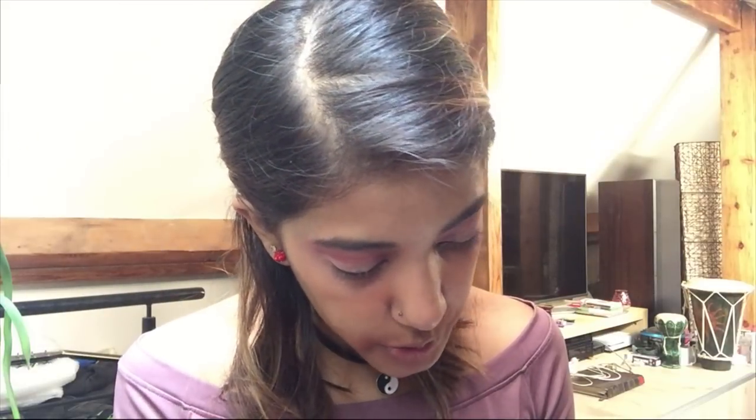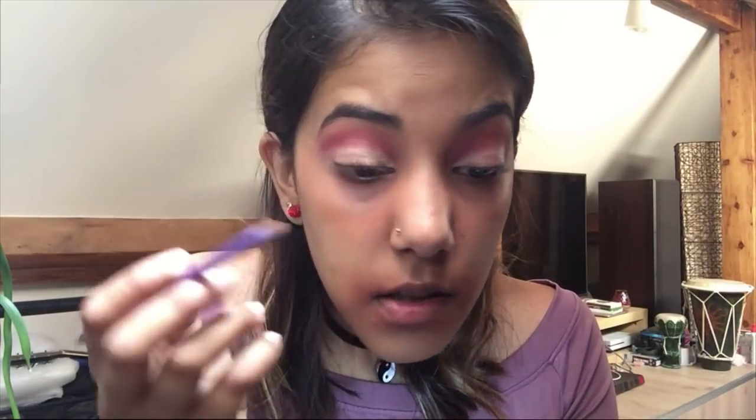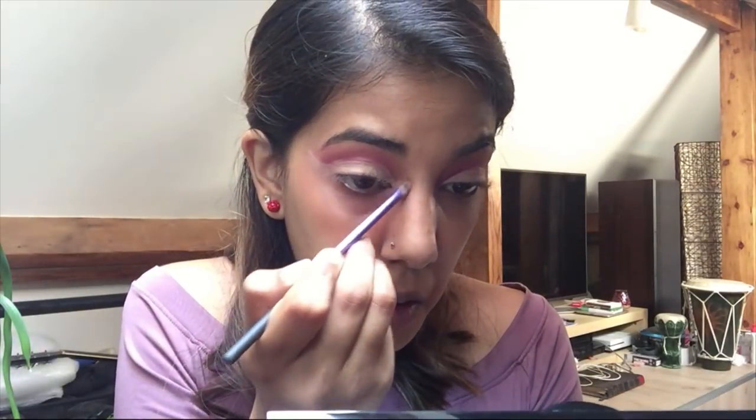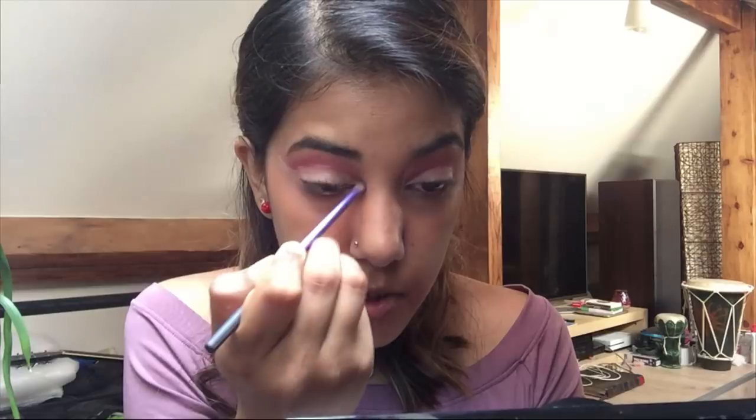That looks okay — we'll darken it more later. Now doing the other eye. I know I look awkward with the orange around my mouth but don't worry, it'll go away soon. I'm going in again with the concealer to create a really sharp cut crease. I don't want a bad cut crease. I'm going up a bit and applying it with the brush.